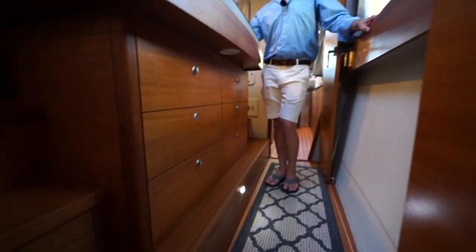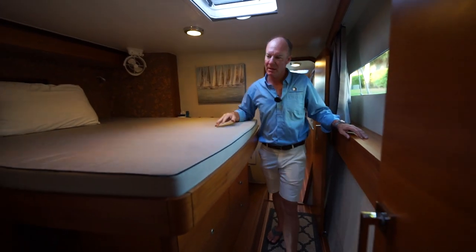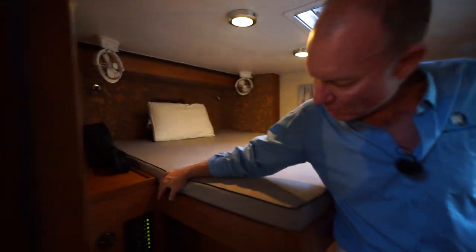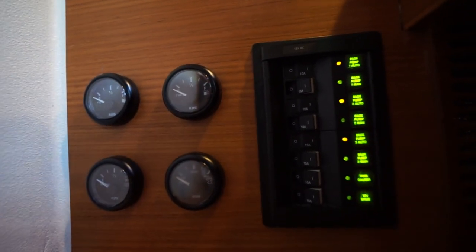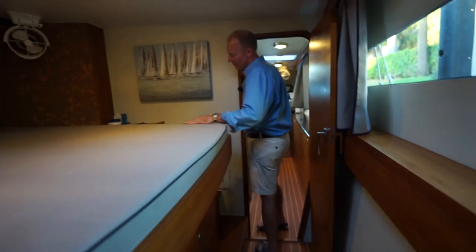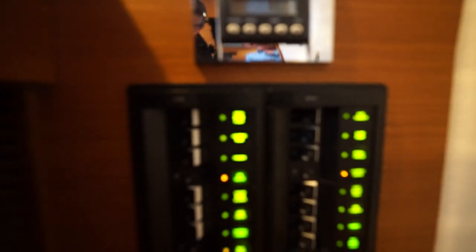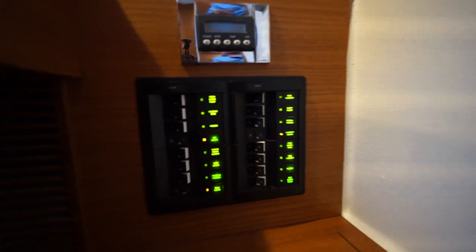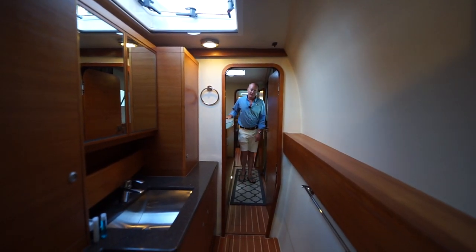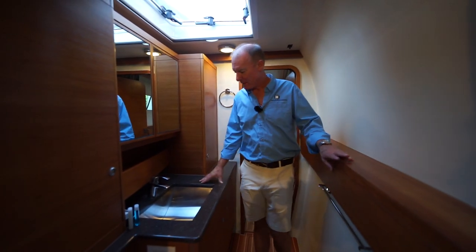The whole hull and cabin is air conditioned and also has great ventilation. We have a set of breakers here — these are 24-volt, so these are for tanks and bilge pumps. You can see the tank levels there, and on the other side we have the air conditioning control and the breakers for the lights, freezer, galley equipment, propane control, and fire suppression.